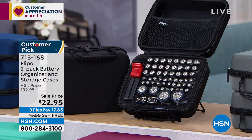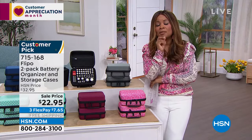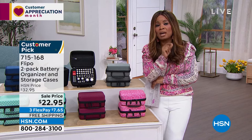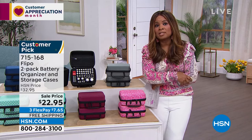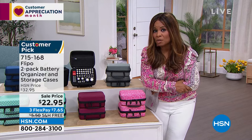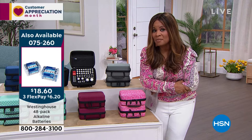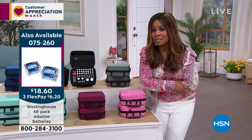If you have batteries every which way but loose in your junk drawer, your garage, or just everywhere, and you don't have an organized way to store them — may I remind you how much you paid for those batteries? They're a lot of money. This is a wise investment.